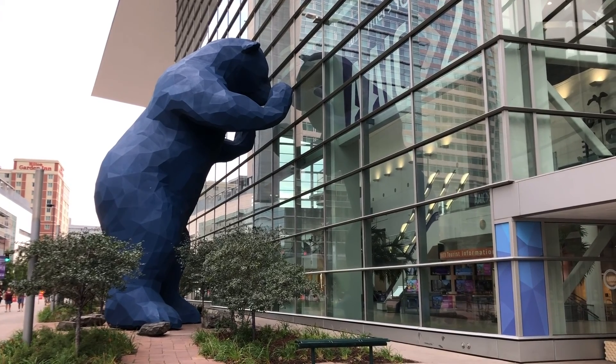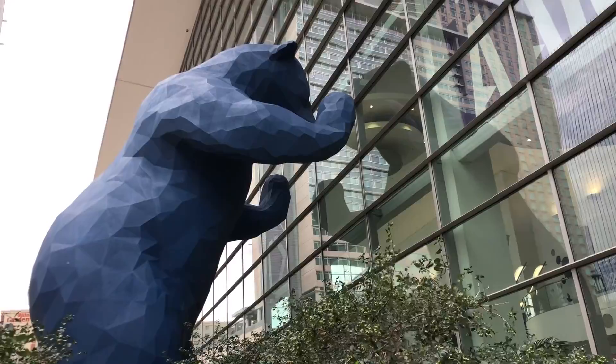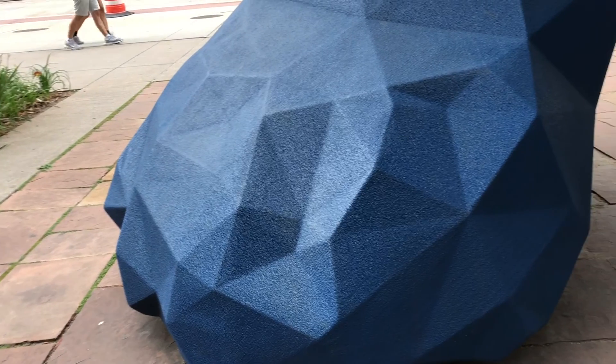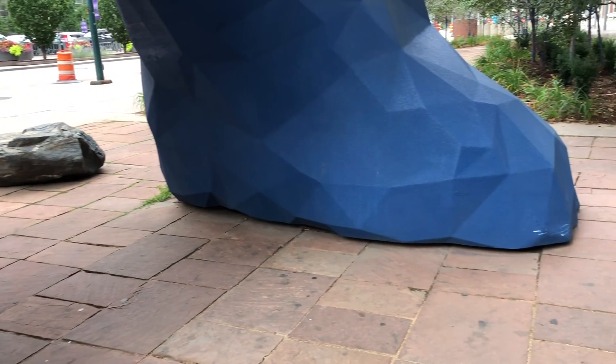One thing we really wanted to see was the big blue bear statue. It was designed by Lawrence Argent and was meant to bring an element of the natural landscape and wildlife of Colorado to the city. The big blue bear statue is 40 feet tall and weighs 10,000 pounds.